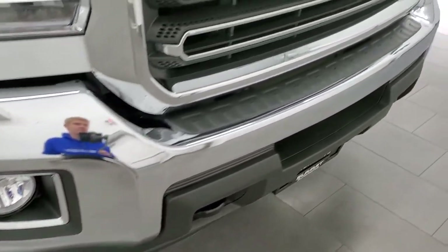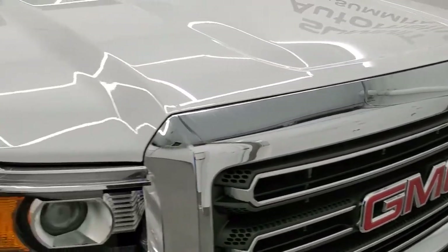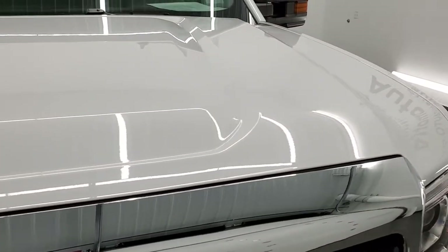No dents or dings in the front bumper. It does have the chrome-trimmed grille. The hood is in very nice condition as well — I didn't see any major dents on that.